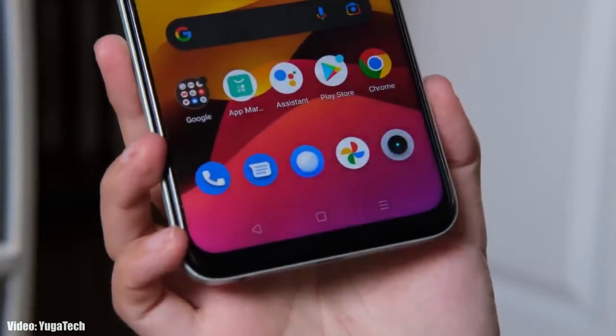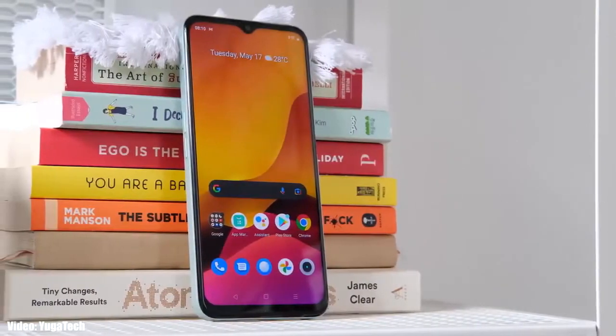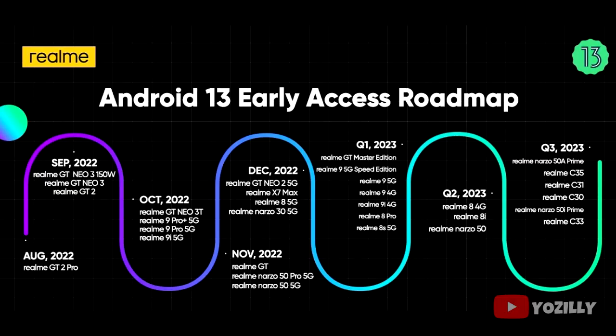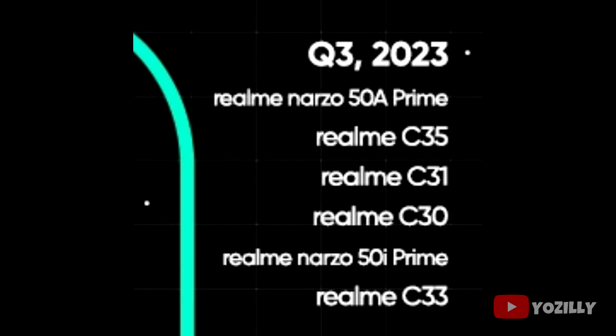Realme has released the official roadmap for smartphones that will get Android 13 with Realme UI 4.0 on top. This is the complete list of Realme smartphones eligible for the Android 13 update within a given time frame. If you have the Realme Narzo 50A Prime, Realme C35, C31, C30, Narzo 50i Prime, or C33, you will definitely get the official Android 13 with Realme UI 4.0.